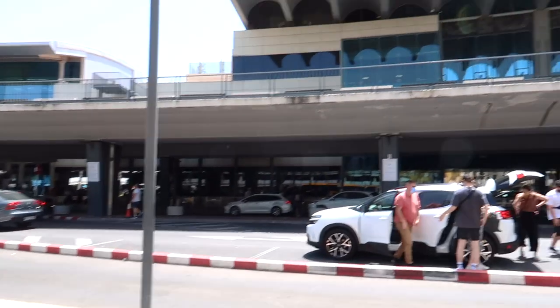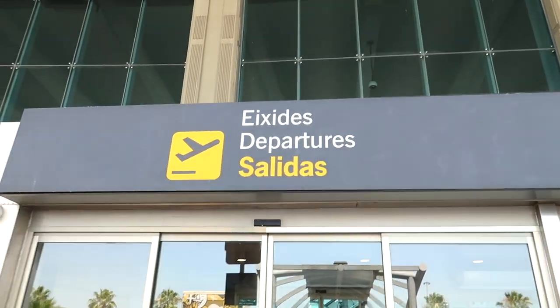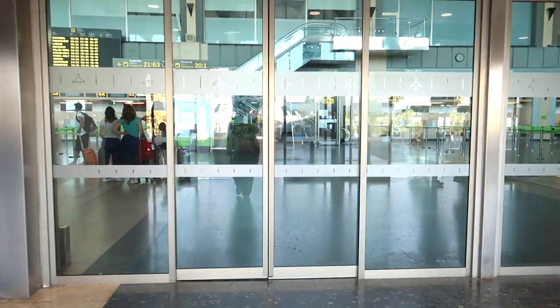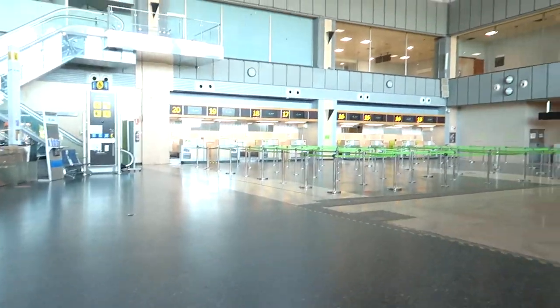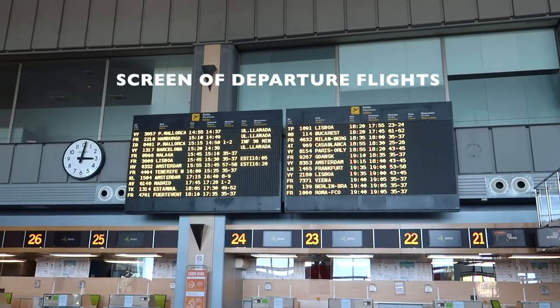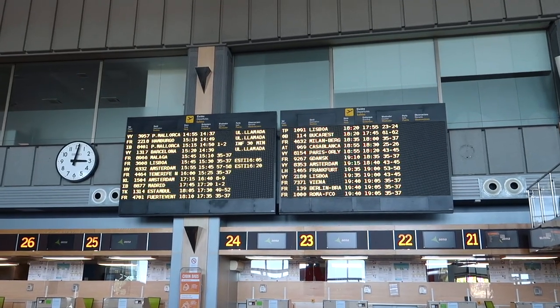Now we're going to go upstairs where we'll find departures. There are two obvious things in departures: one is the check-in desks from different airlines, and also the big screen with all the flights that are departing that day.